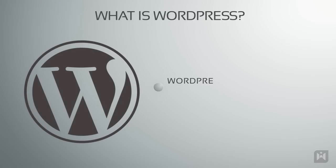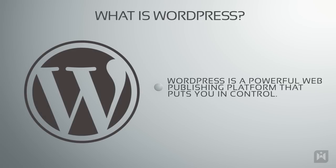So to sum up, WordPress is a powerful web publishing platform that puts you in control. You can virtually build anything — an online store, a portfolio, business websites — the possibilities are endless.